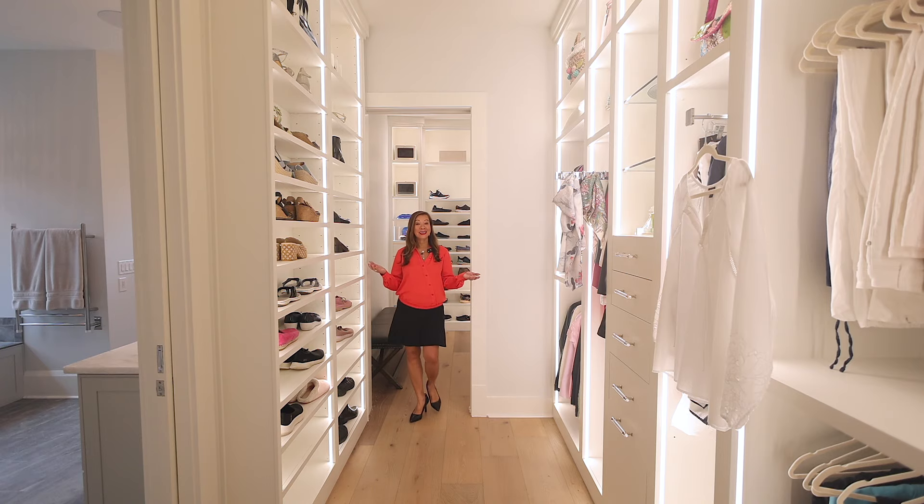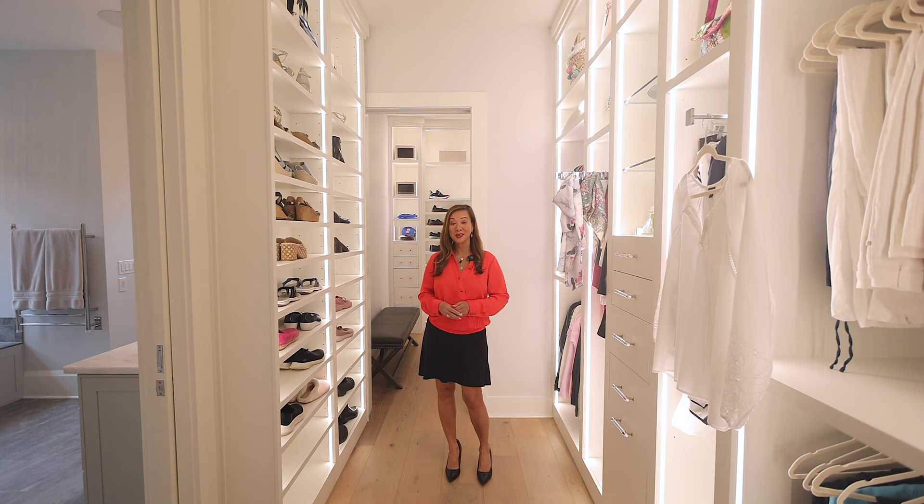This is a true luxury closet. Need I say more?